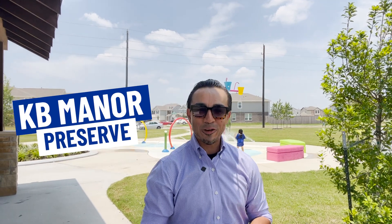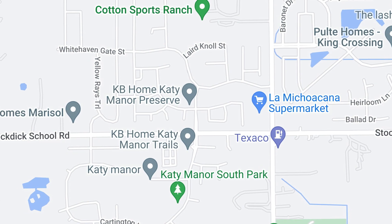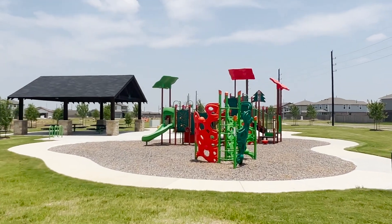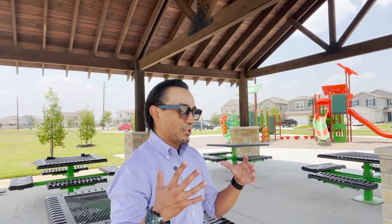Welcome to Katy Manor Preserve near 4807 Ranley Court. As you can see, the children love playing in the splash pad, which is right around the corner from the property. We also have this awesome pavilion here if you want to come get some shade and do a little picnic with some friends or family — it's just awesome.